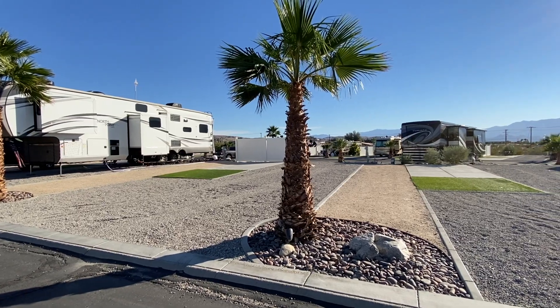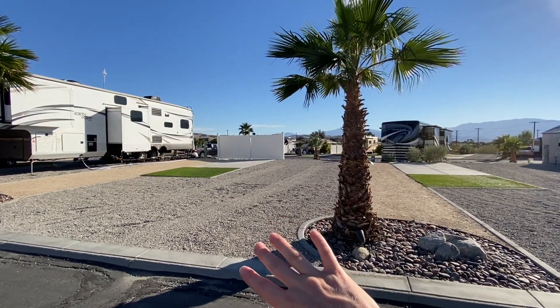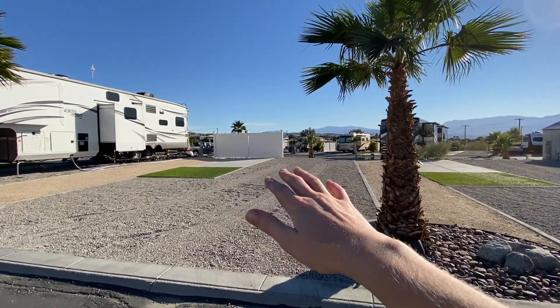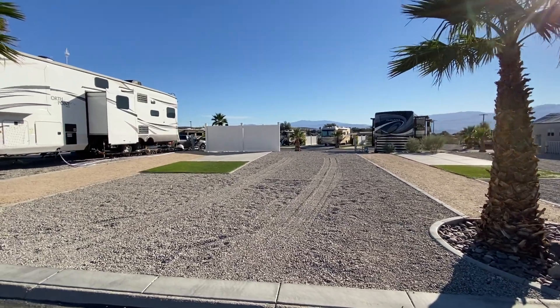This is another type of upgraded RV site that we have. We've got a palm tree, some river rock, some crushed stone, turf, and a patio back there. I will do a lap around this site so that you can get a feel for it.